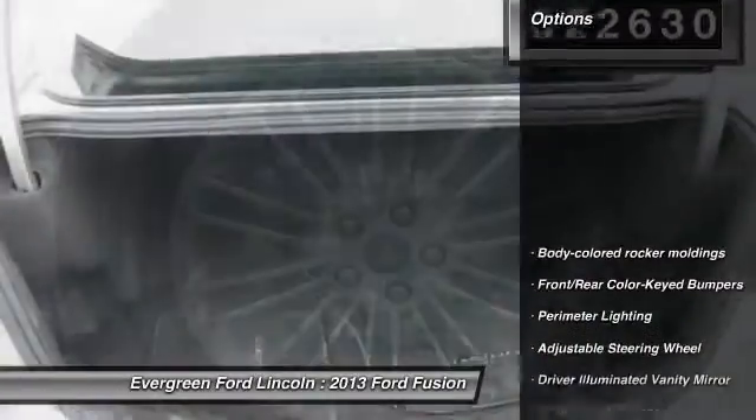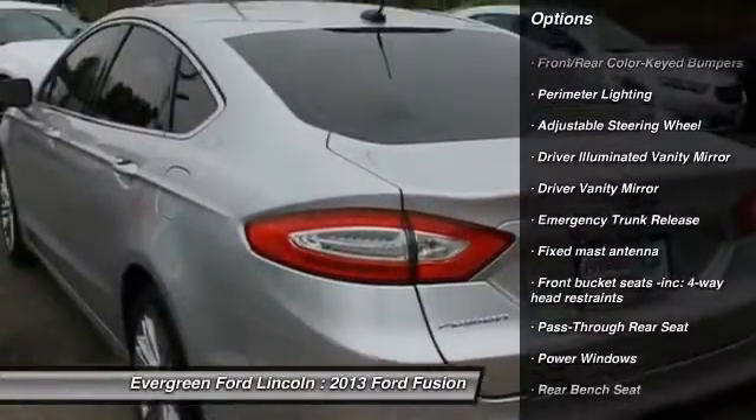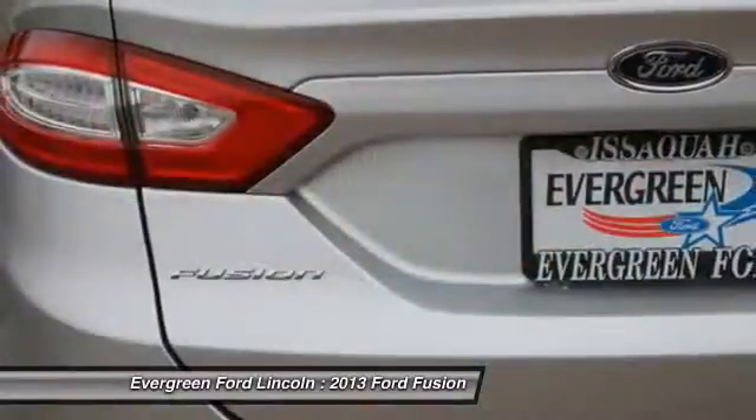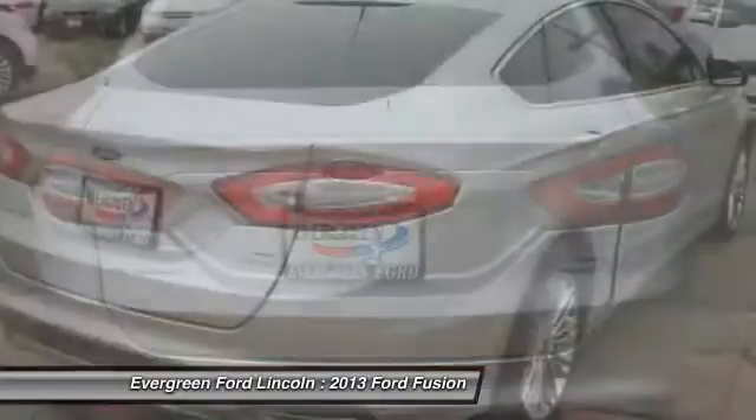Here are some of this vehicle's great options: traction control, stability control, anti-lock braking system, adjustable steering wheel, driver airbag, power steering, four-wheel disc brakes, anti-theft security system, rear defrost. FWD.